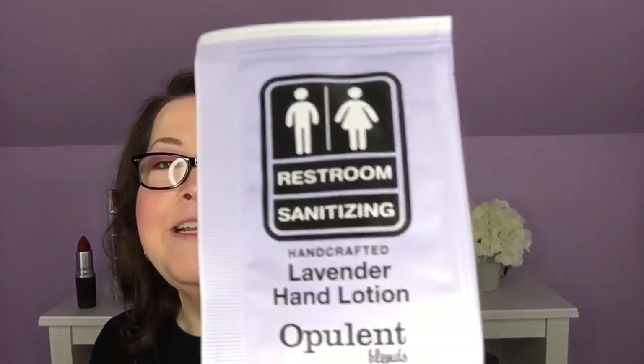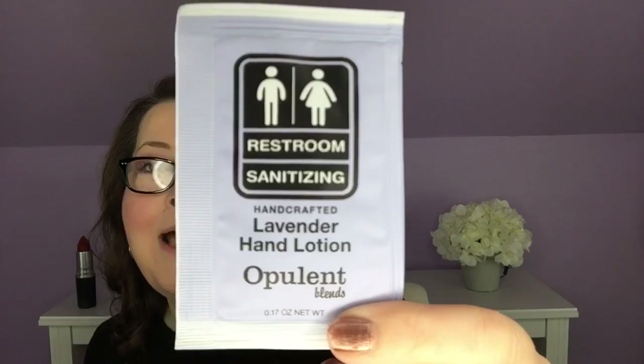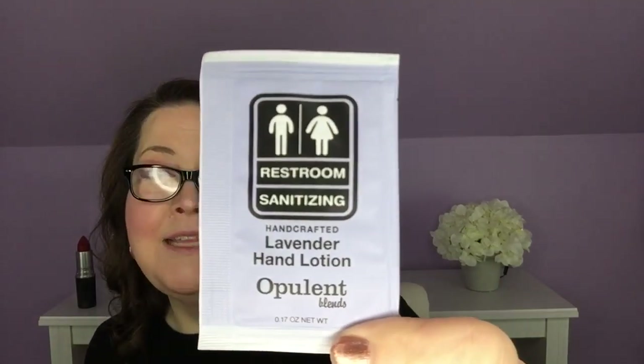Next I have restroom sanitizing lavender hand lotion. That is what it looks like — it's just a little pouch. I will absolutely stick this in my purse for travel because I do tend to be OCD. This isn't even mentioned in the book, so it's just something extra they've given us. I need to read more about this and see why we're talking about 'restroom sanitizing' in what seems to be just a nice hand lotion. I'm intrigued.